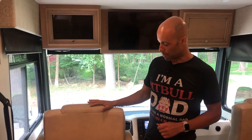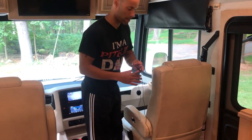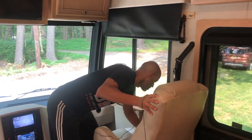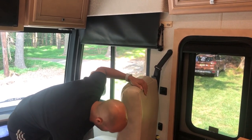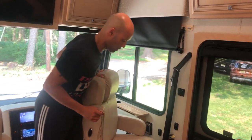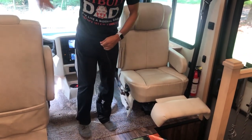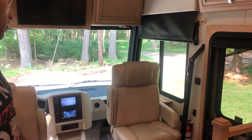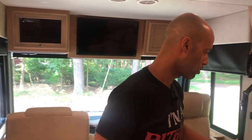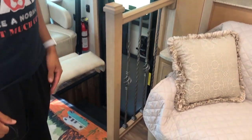I also forgot to mention: both cockpit seats can be turned around to become part of your living space. The passenger one has a leg that kicks out; the driver's side does the same thing but without the kick-out. So you gain two extra seats in the living space, which is nice. Another thing Newmar does that I haven't seen on others is this little hand railing — it kind of makes it look residential, gives it a homely feeling.